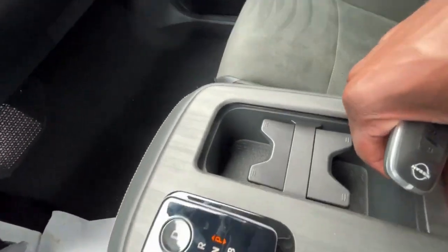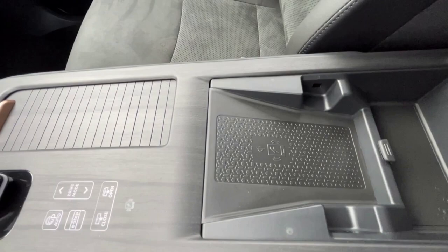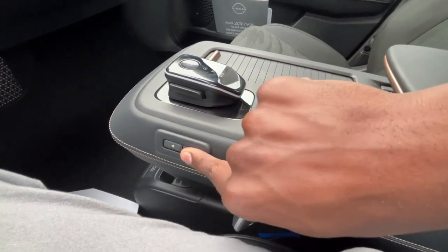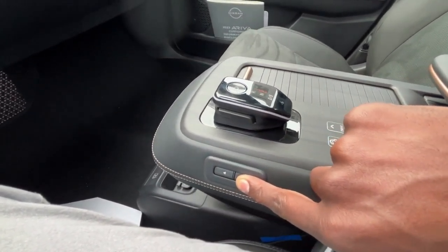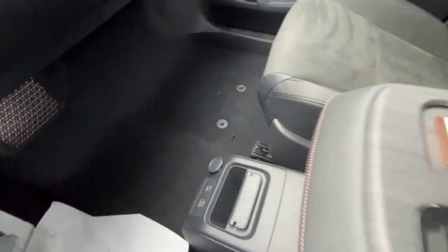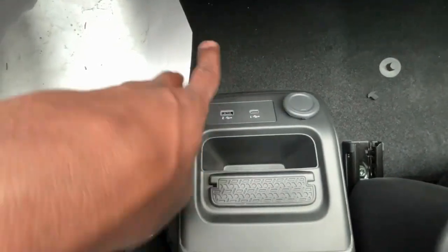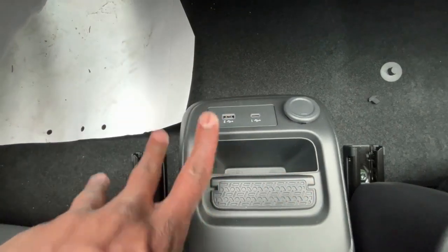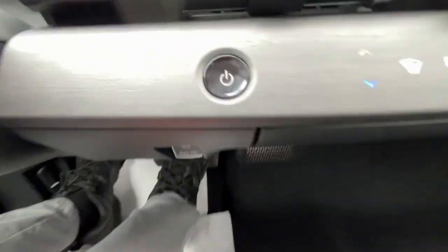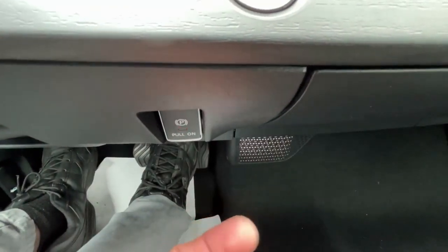There are cup holders in here, then a nice wireless charging pad. You can move the center console back and forth. There's a 12-volt, USB-C, and USB-A input in the floor which is out of the way, so you can put your phone in here if you need to use a cord. There's the electronic parking brake — pull up to engage, press down while your foot's on the brake to disengage.